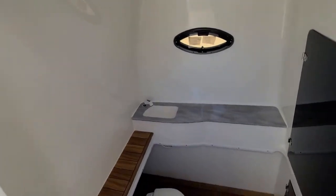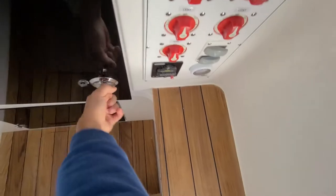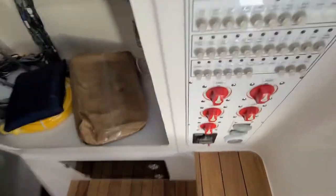The console right here — got a little toilet, little sink. This is all the wiring for your electronics. I believe there's more down there too, and you can also store some stuff there.